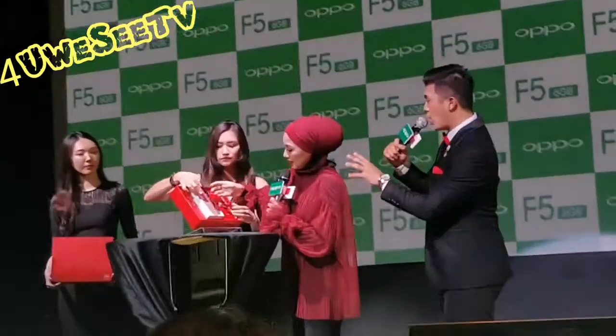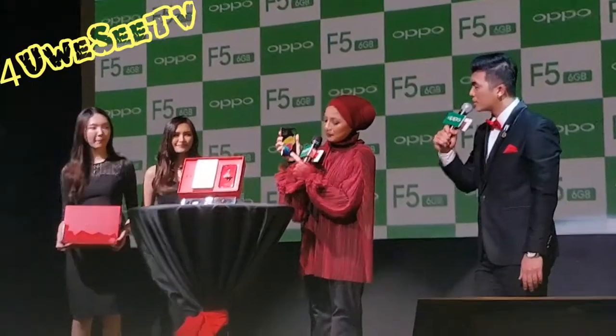Are you guys excited? Ladies and gentlemen, look at this beautiful gift box — made by OPPO Malaysia. Look at that, it's the OPPO F5 6GB. Now we will take out the phone first. This is the OPPO F5 6GB — look at this beautiful OPPO F5 Red Edition 6GB. Combined with the black front and a silver OPPO logo at the back, with also the fingerprint unlock button at the front.